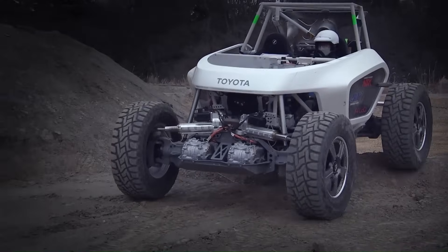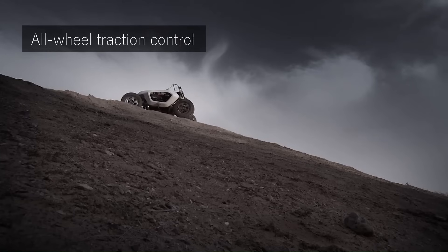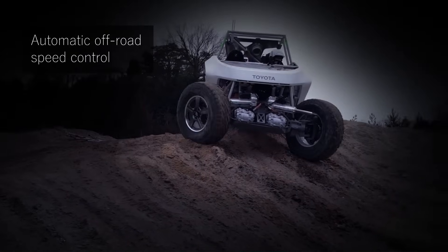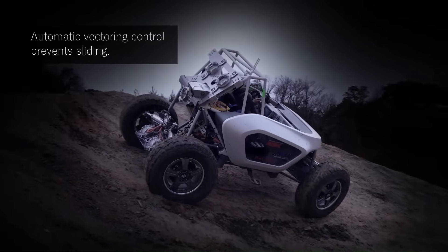The Lunar Cruiser is still under development but is expected to be launched in 2029. Once on the moon, it will allow astronauts to explore areas that are currently out of reach of existing rovers.